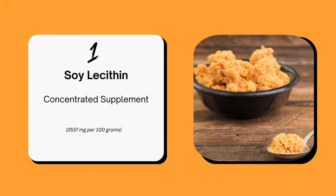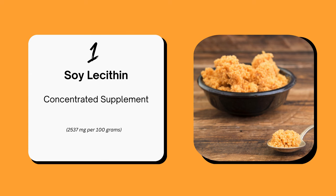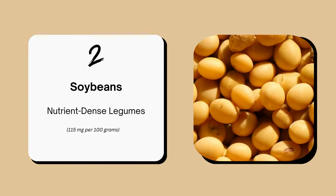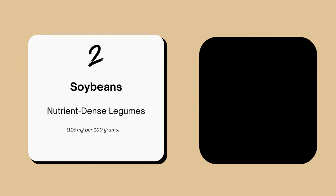First up, soy lecithin — amazing. It packs 2537 mg of choline per 100 gram servings. Next, soybeans. These nutrient-dense legumes pack 115 mg of choline per 100 grams, perfect for salads or stir-fries.